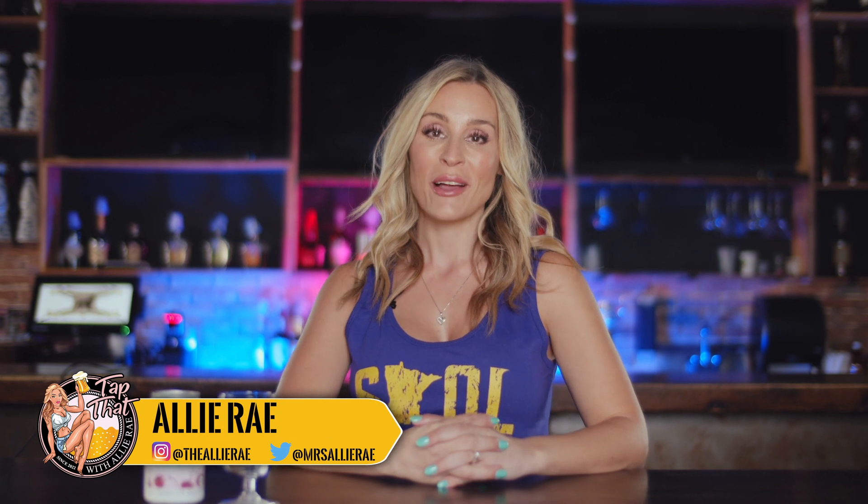Welcome back to another episode of Tap That. I'm Allie Ray. It is Seltzer Sunday. It's also game day and you know I'm a huge Vikings fan, so I am very pumped for today's game. Today I'm trying a seltzer.